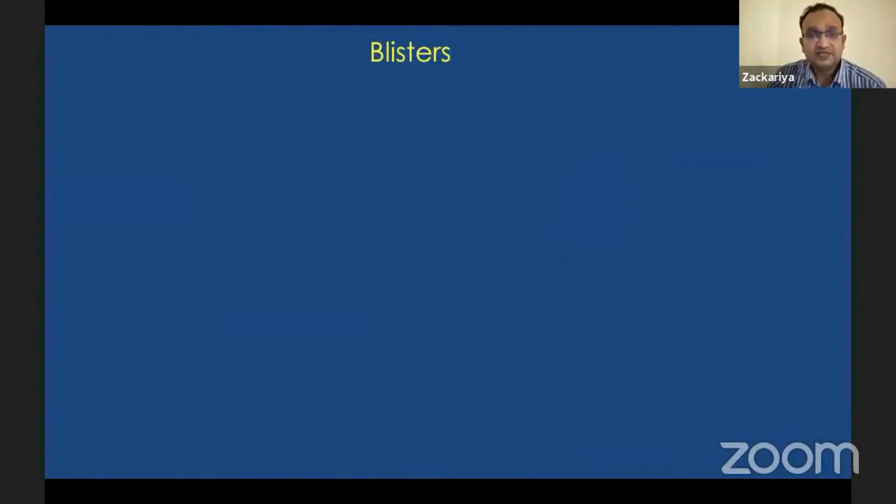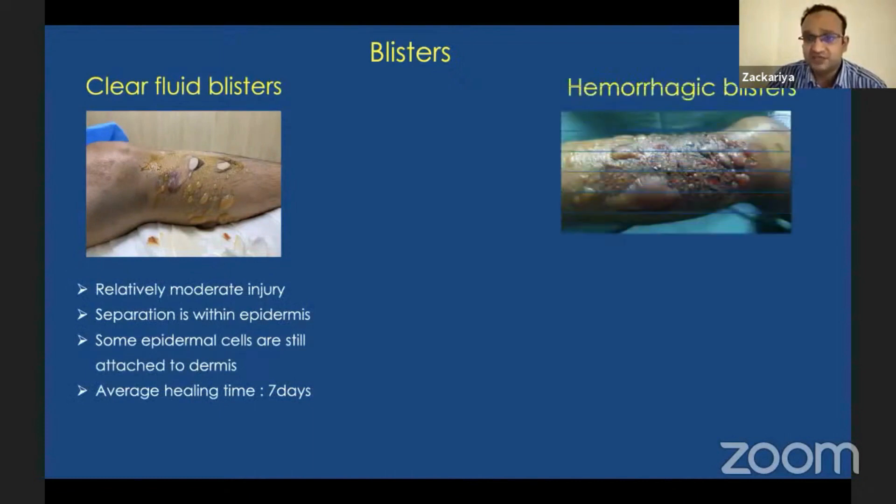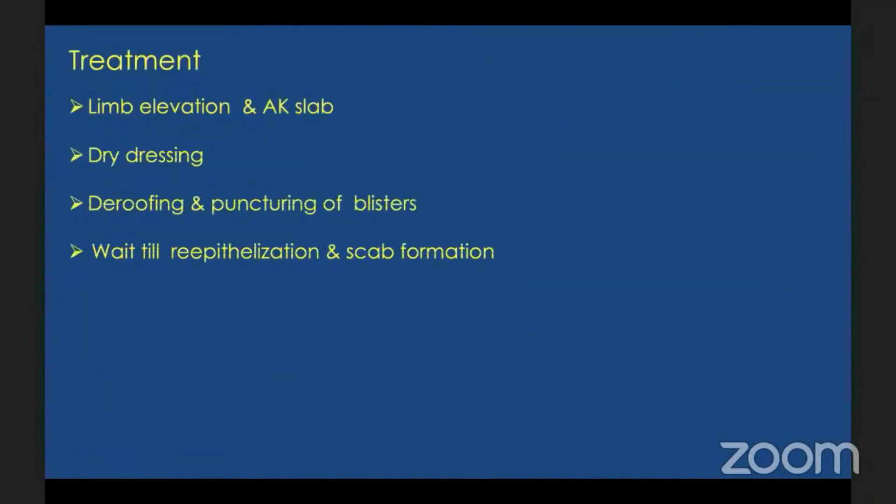When there is moderate to severe force dissipated to the surrounding tissues, there are two types of blisters: clear fluid blisters and hemorrhagic blisters. Clear fluid blisters indicate a moderate injury — the separation is within the epidermis with some epidermal cells still attached to the dermis, and average healing time is seven days. Hemorrhagic blisters are associated with high-velocity injuries — the separation is at the dermal level, the dermis is completely separated, and average healing time is around 14 days.